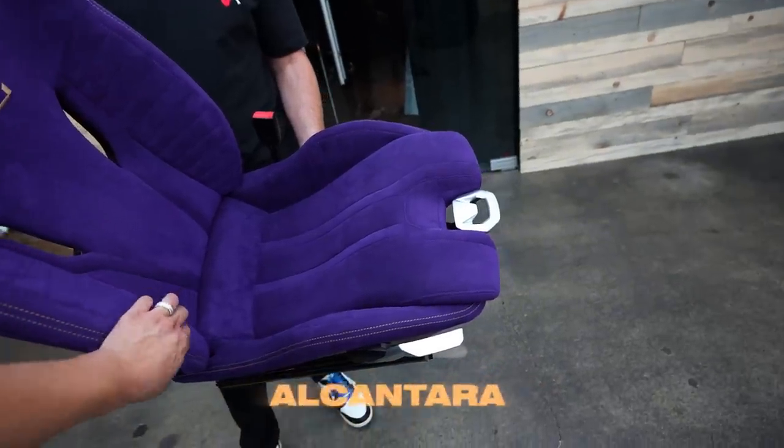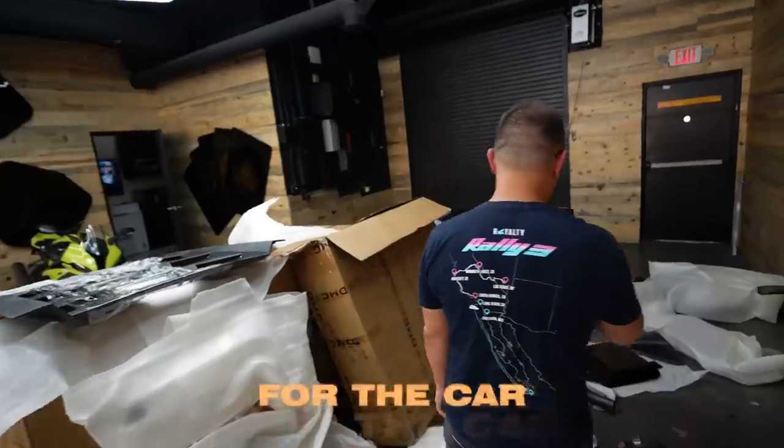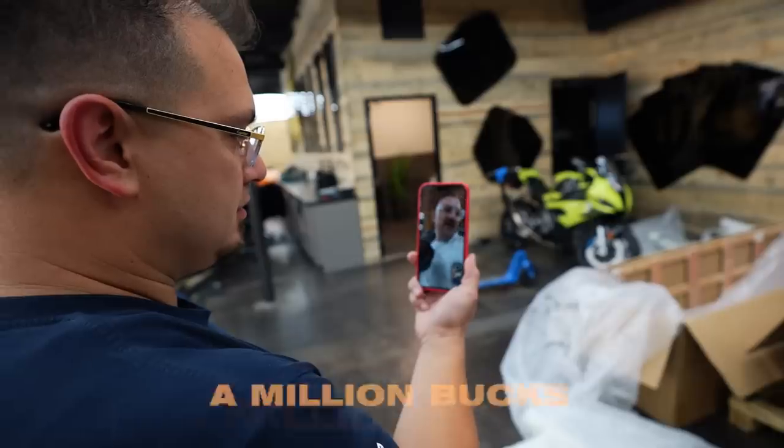This is a car that is going to get finished. Full purple Alcantara. What did you just do? I'm just unboxing all of my parts that I've had for the car in question here. Put that bad boy right up here. Oh my gosh. It's a million bucks.